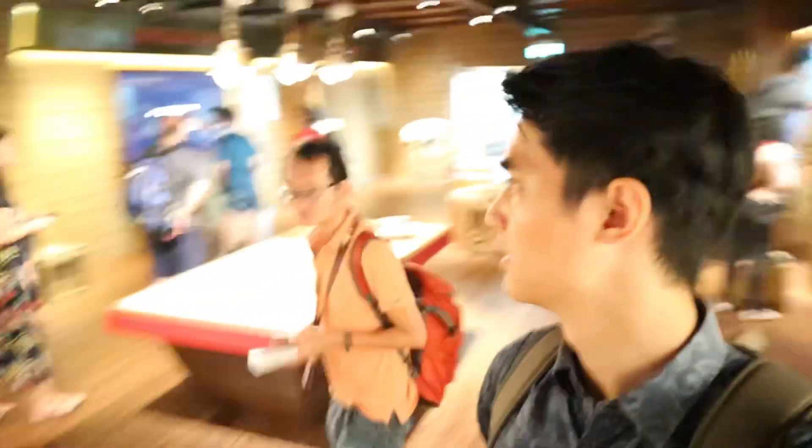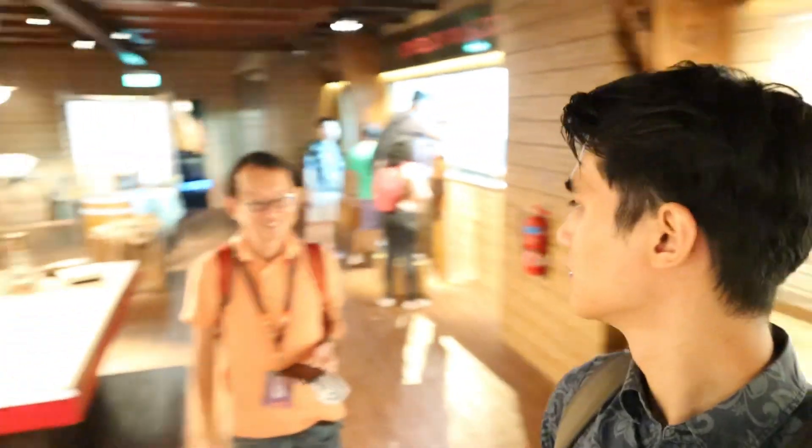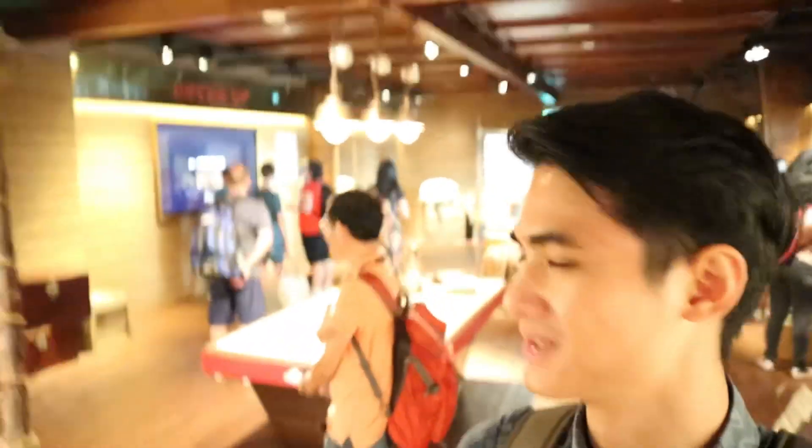Hey Danny, how's my voice? Deeper today? Is my voice deeper? A bit. Sore throat — all the shouting yesterday.